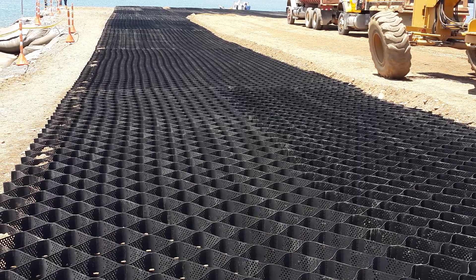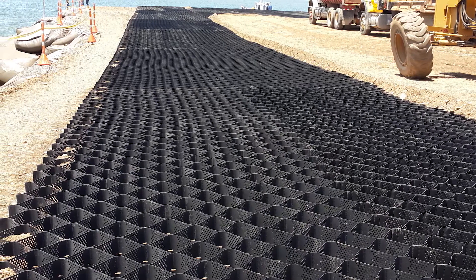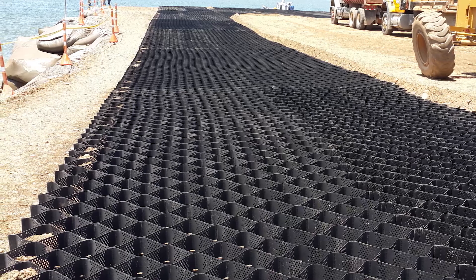These solutions support percolation and storage of on-site stormwater, reducing or even eliminating requirements and costs for on-site stormwater containment or conveyance systems.